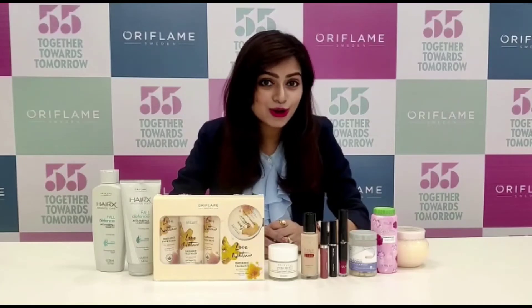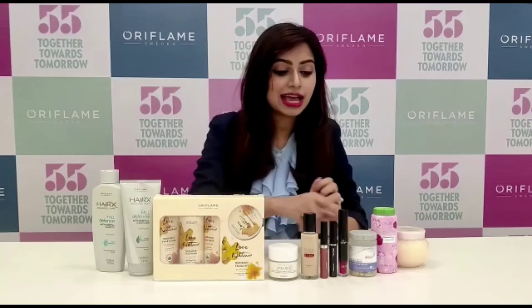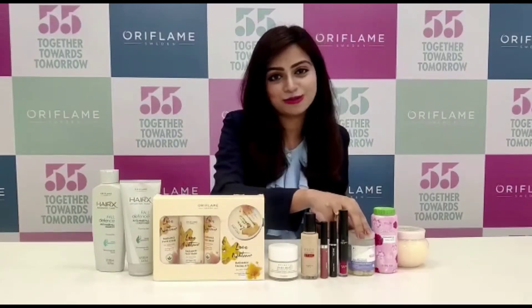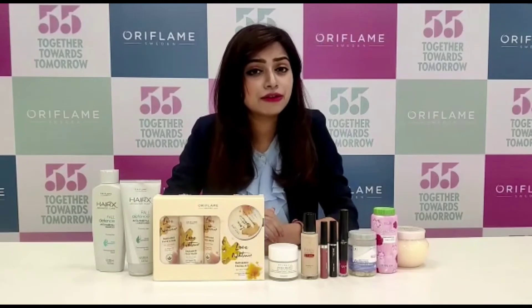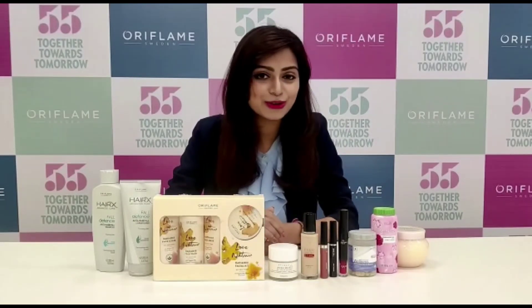In the wellness family, we have the multi vitamins and minerals, which is a must for all of us. Also, to stay refreshed throughout the day, do not miss out the Love Nature floral talc.